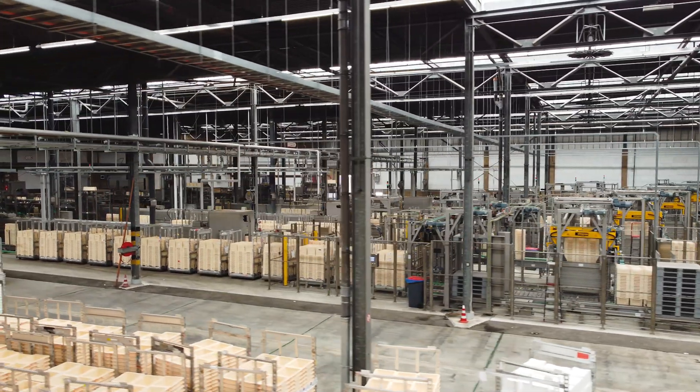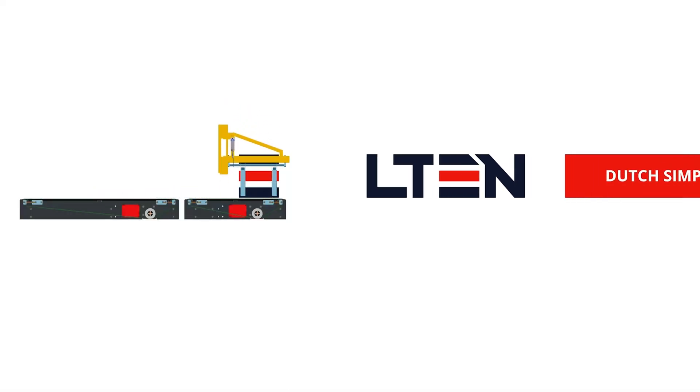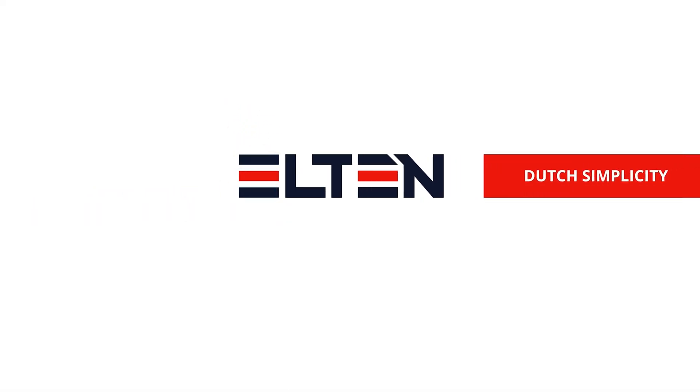Safety measurements are included. For more information, go to elton.nl.